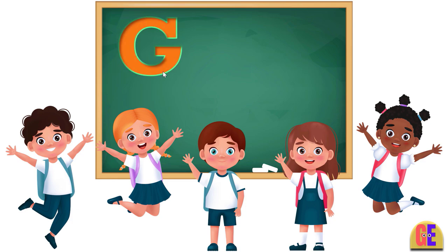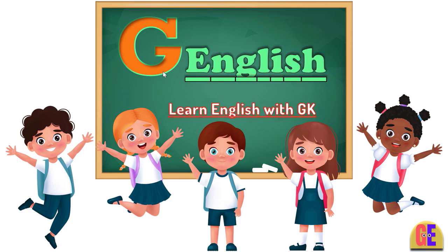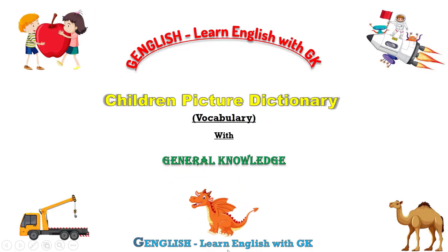Hello everyone. Welcome to the English learning channel G English. Learn English with general knowledge. In this video, we will learn letter C vocabulary.